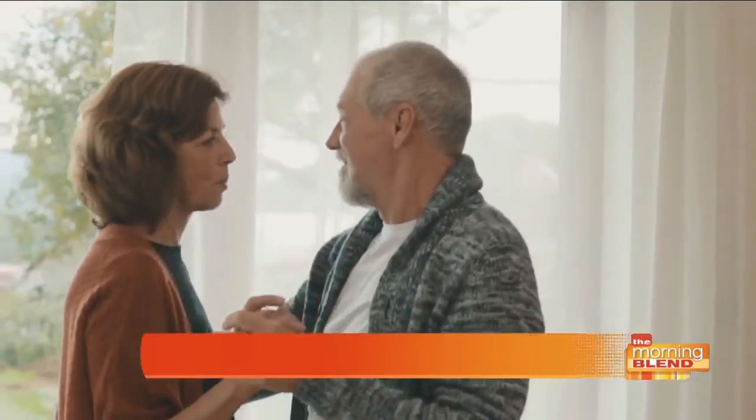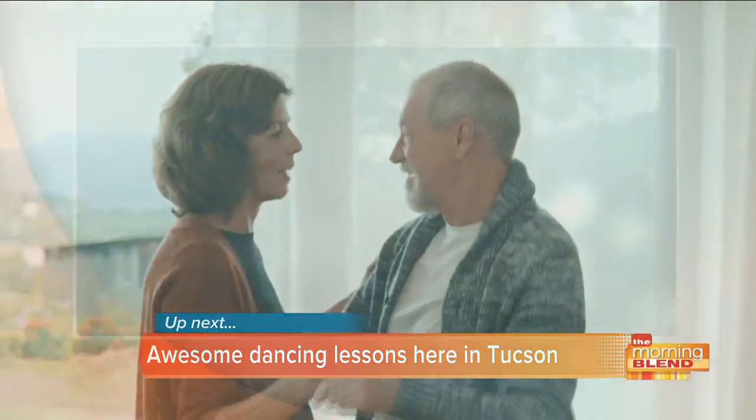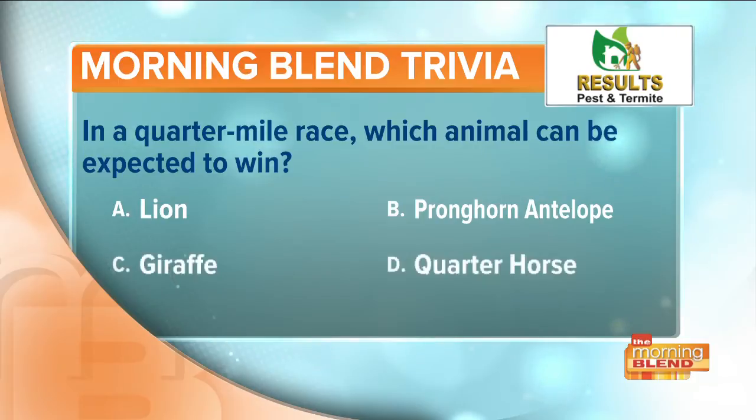Still ahead on the Morning Blend: give the gift of an activity that is really life-changing — we're going to show you just how awesome dancing lessons can be for anyone. And it's time now for the trivia question of the day brought to you by Results Pest and Termite: in a quarter-mile race, which animal can be expected to win — the lion, the pronghorn antelope, a giraffe, or the quarter-horse? We'll have the answer just after the break.